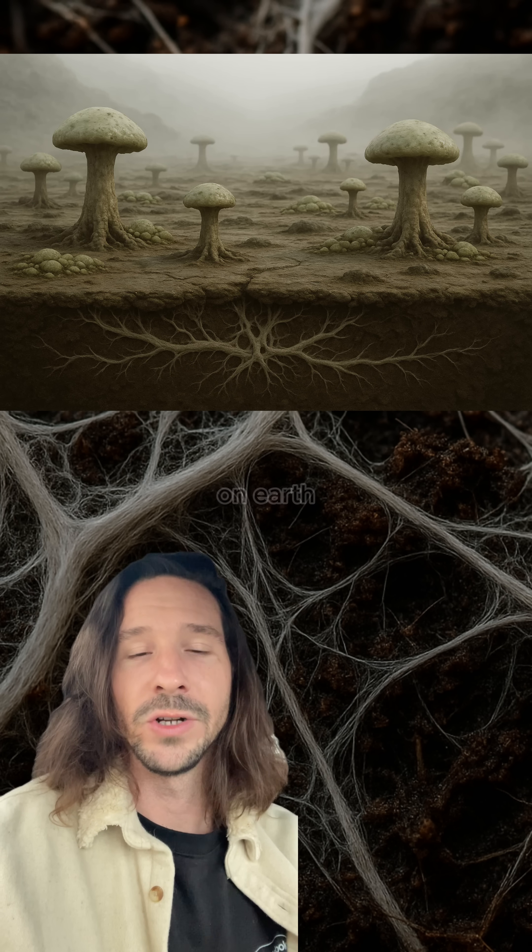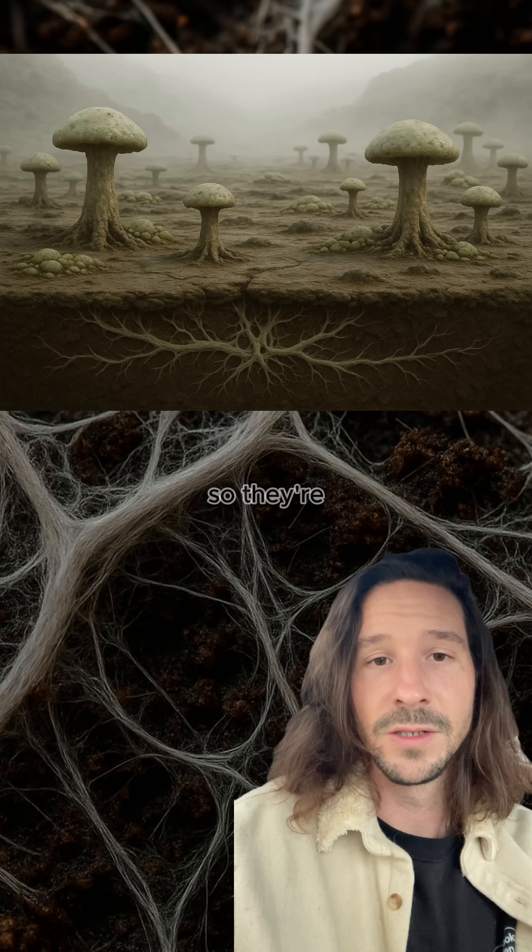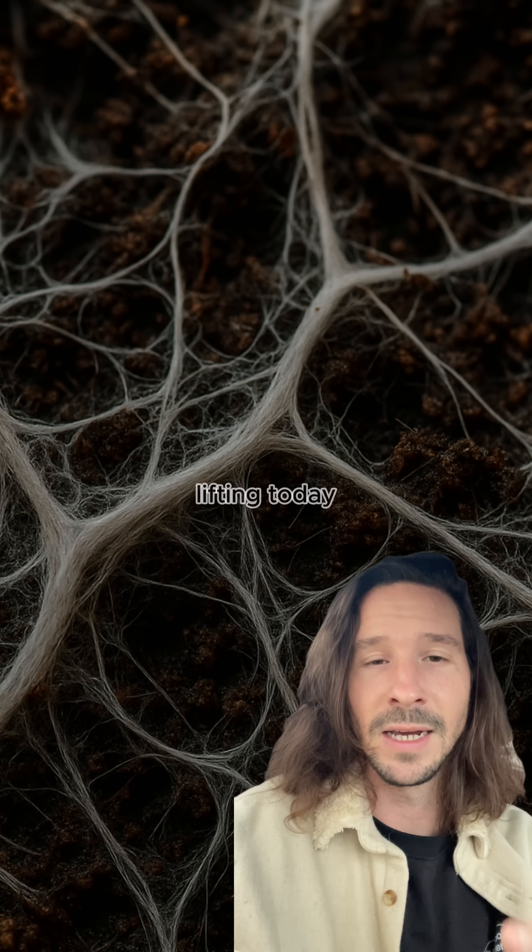450 million years ago, there were no plants on Earth. It was fungi that made it possible for plants to exist on land. So they're not just part of the ecosystem — they're the literal foundation of it.